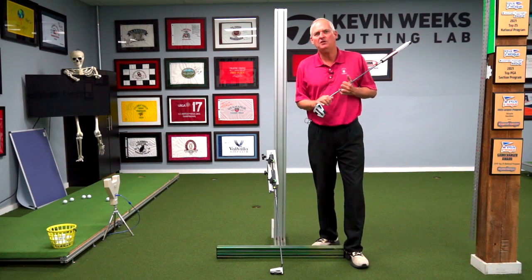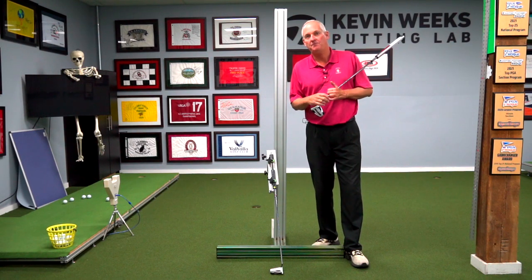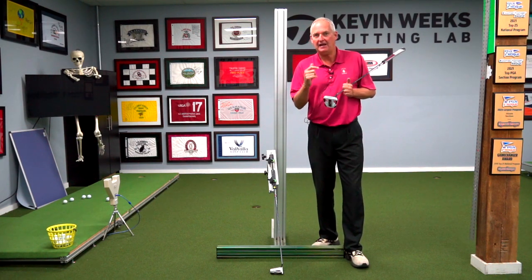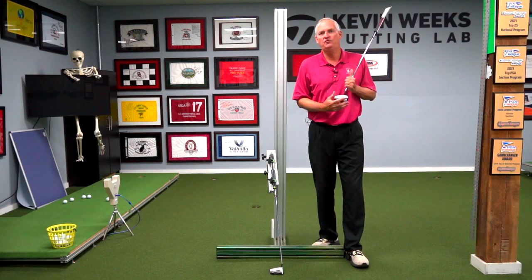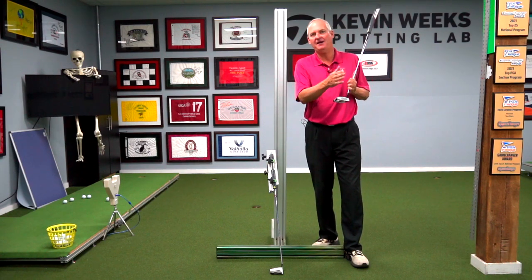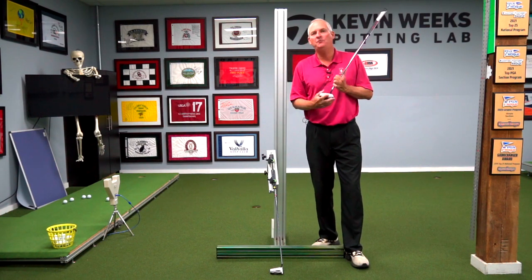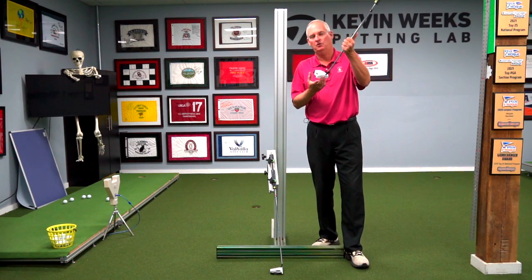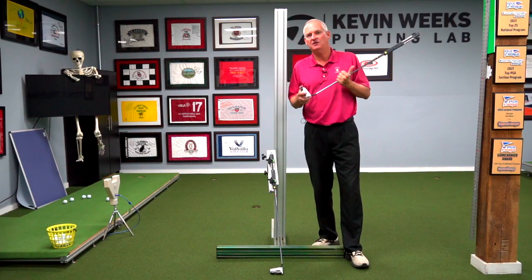The only thing I couldn't study was how the ball came off the face. Well, Quintic Ball Roll came out and I added one of those to my lab. Now I could study exactly what the robot was doing and how that affected the ball rolling out. The Quintic really helped me understand the relationship between loft and rise angle and how that affected the ball coming off the face.